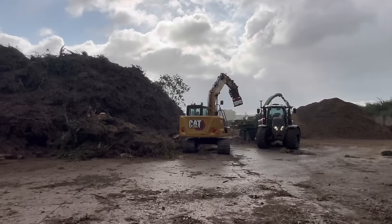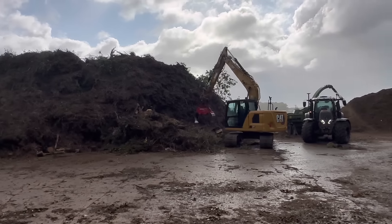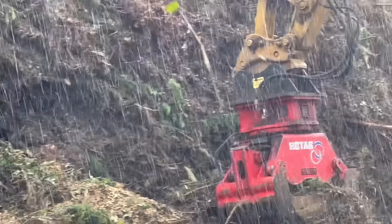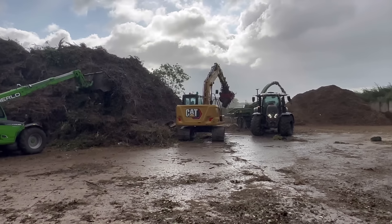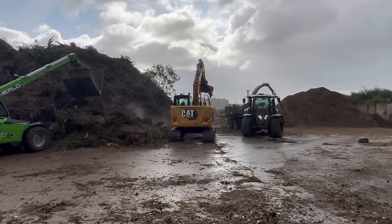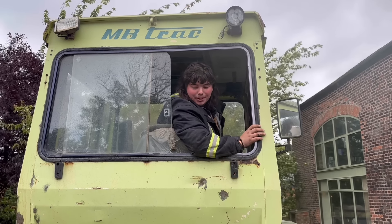I thought we might have got some baling done today with that high wind, where it might have dried stuff, but for me it doesn't look like it's raining — but when you zoom in you're looking at it coming down. I think everything is just too damp to bale.